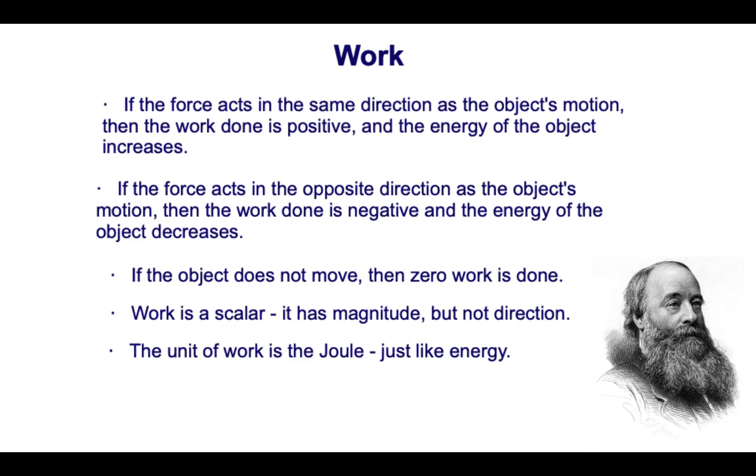If the object is not displaced, then no work is done. If the displacement of the object and the force are perpendicular and not parallel, then no work is done. For example, when a waitress carries a tray across the room, the force applied on the tray is upward while the displacement is horizontal. Since force is in the Y direction and displacement is in the X direction, there is no work done by that force.